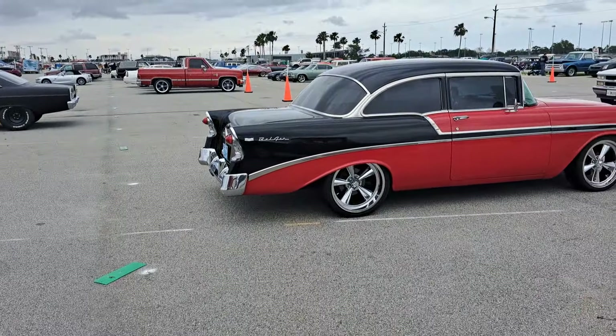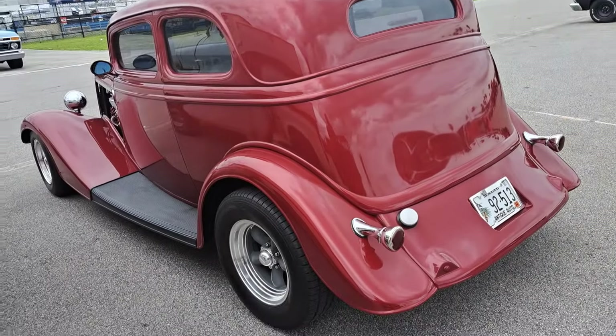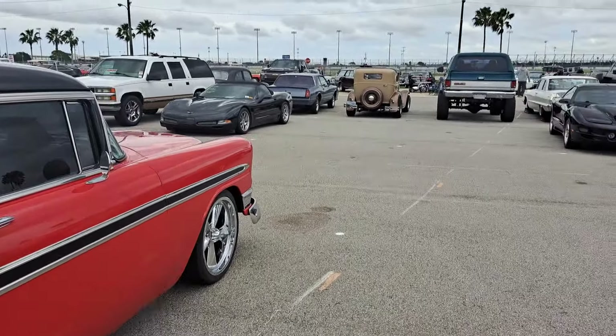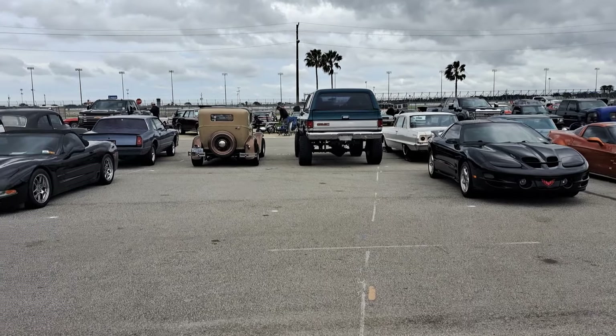Got another Chevy there. Over here we've got a Ford with some Maine license plates on it. One of those just fired up — I think that was a Chevy over there that they started up.